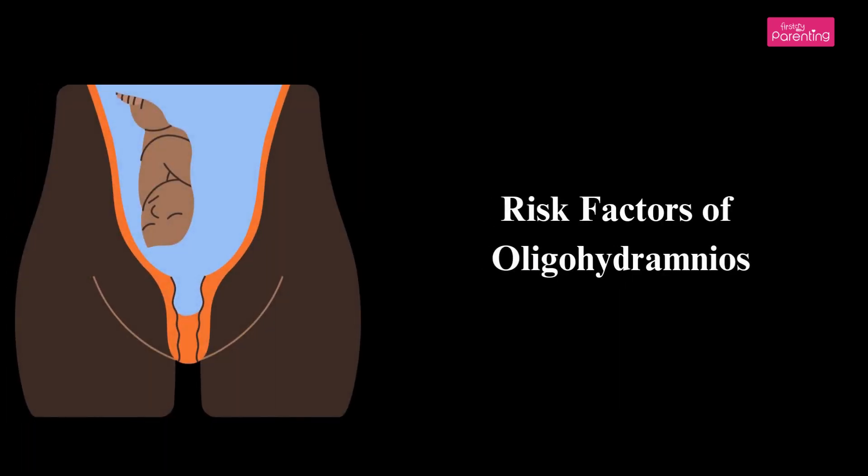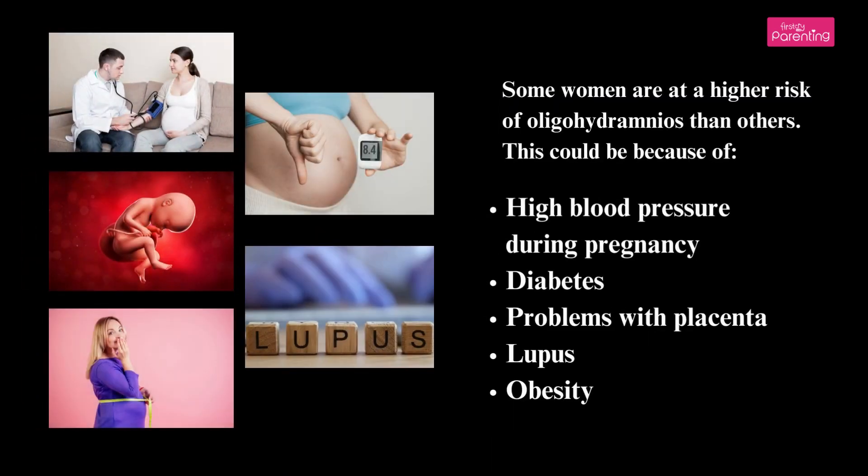Risk Factors of Oligohydramnios. Some women are at a higher risk of oligohydramnios than others. This could be because of high blood pressure during pregnancy, diabetes, problems with the placenta, lupus, or obesity.